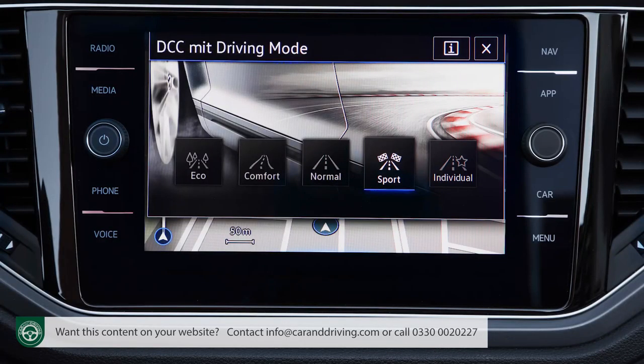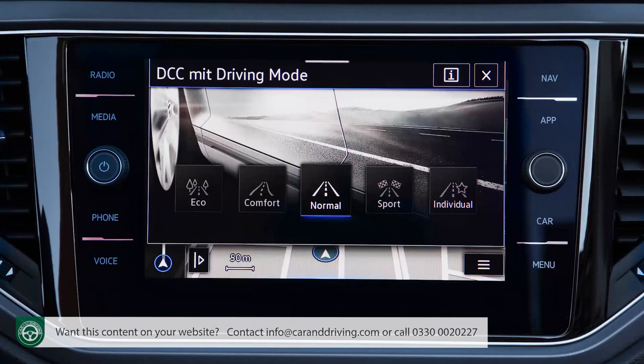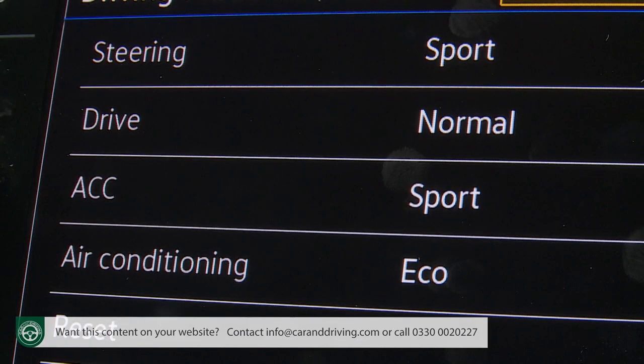All versions of this car get a standard drive profile selection system which allows you to tweak throttle response, steering feel and — on the DSG variants — gear shift timings to suit the way you want to drive. There are eco, normal and sport modes, plus an individual menu too if you want to set your own parameters.